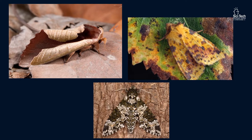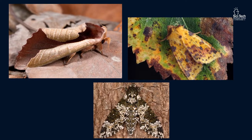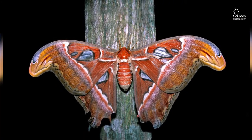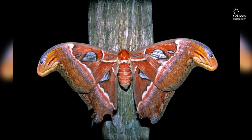Sometimes they look like other less delicious insects, parts of plants, or even bird droppings. They also come in a variety of sizes, from the size of the tip of a pencil to the atlas moth from Southeast Asia with a wingspan of 12 inches.